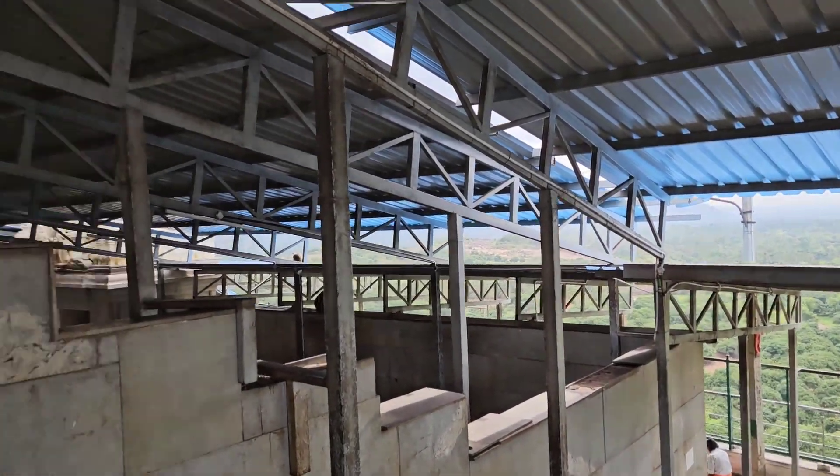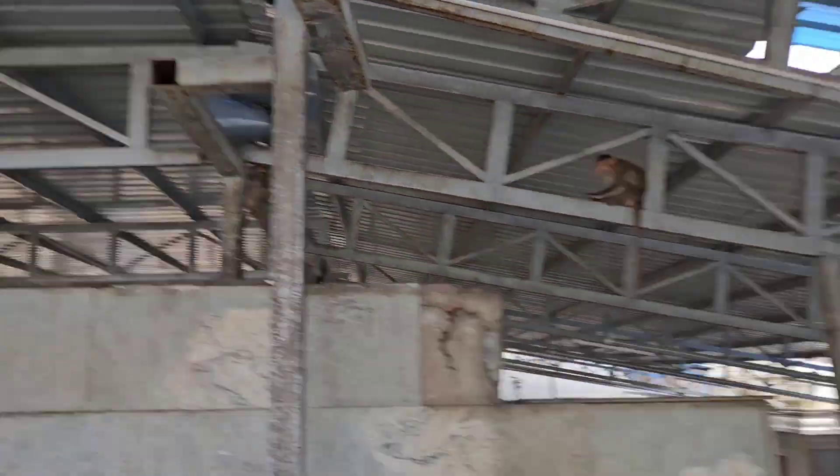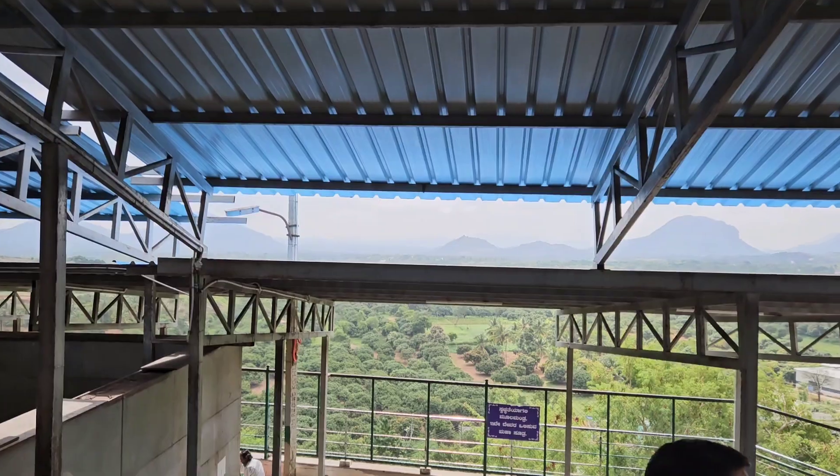Entering the temple on the hilltop — there are monkeys everywhere, so beware. There's also a viewpoint here.